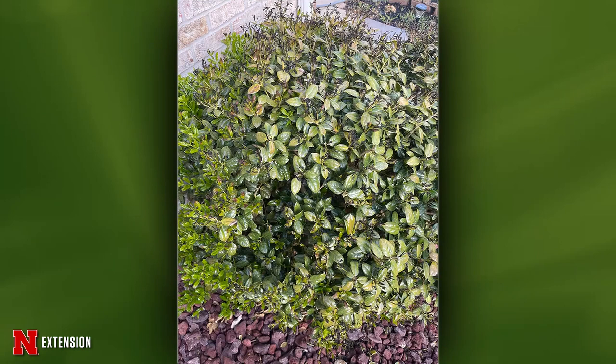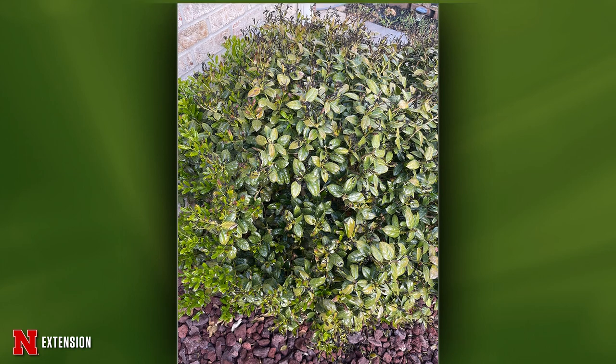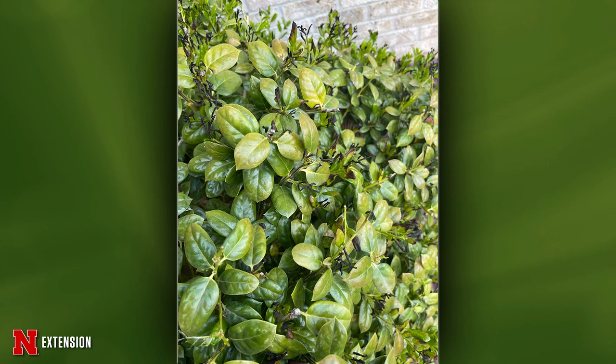Two pictures show a green shrubby plant with shiny leaves that has brown and black areas — it's really just cold damage. We had drought, then things greened up quickly, and then it got cold again when the plants weren't ready. We're seeing the damage from that combination right there.